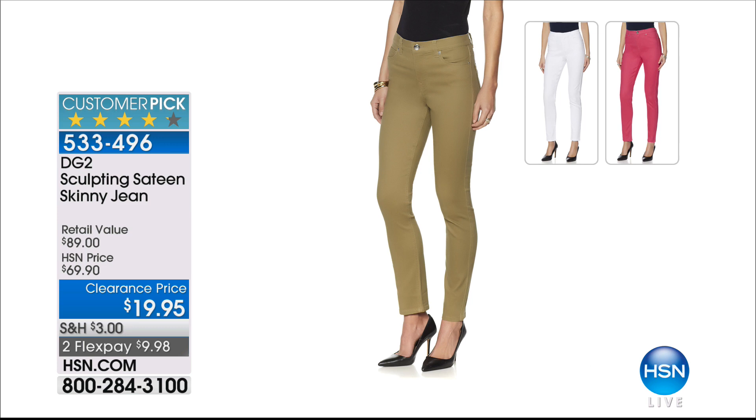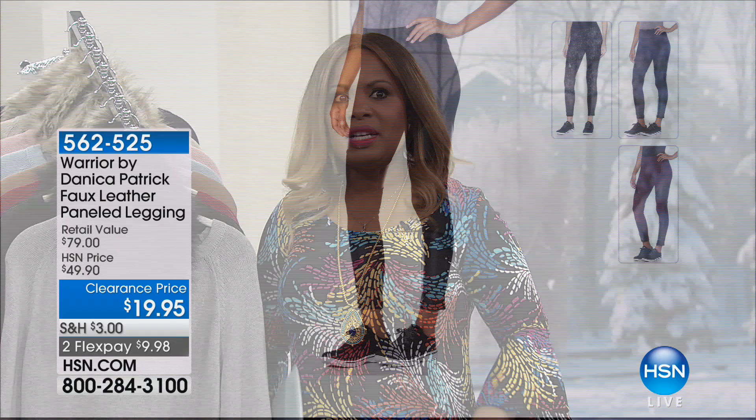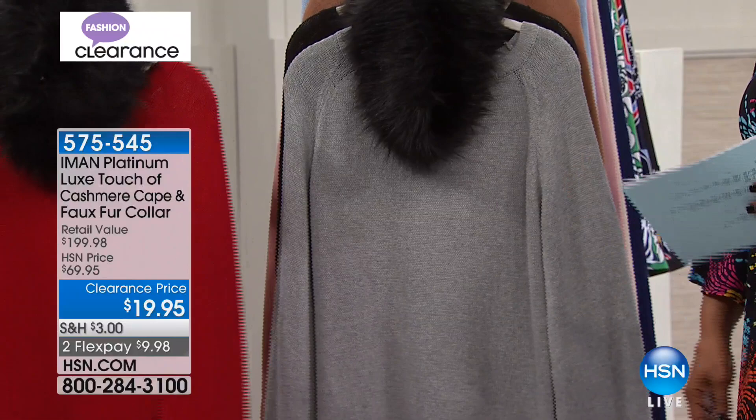What a fun day to shop. When I looked at our flow sheets, I was super surprised — some things are discounted tremendously. Like our next special. If you're on the phone lines, I would not hang up. This is from Iman's platinum collection — which is her elite boutique line. It is the most beautiful piece: a luxe touch-of-cashmere cape. And it comes with a faux fur collar that is detachable.